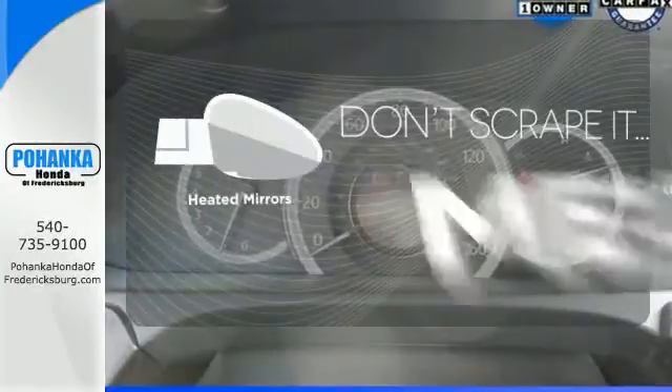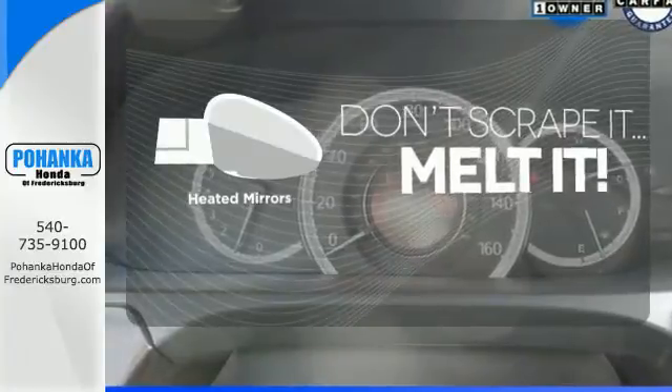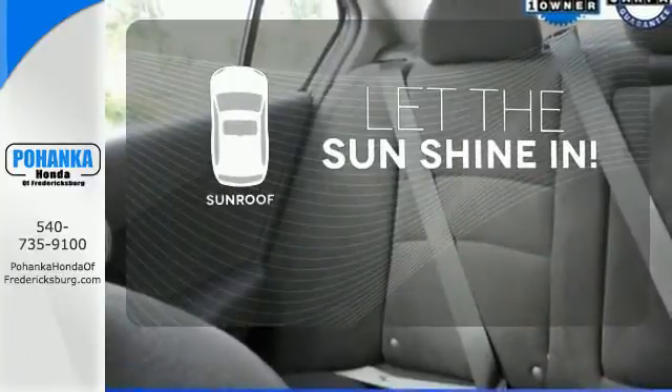Set it and forget it with the climate control. Avoid scraping snow and ice with heated mirrors. Let the sunshine and fresh air in with the sunroof.